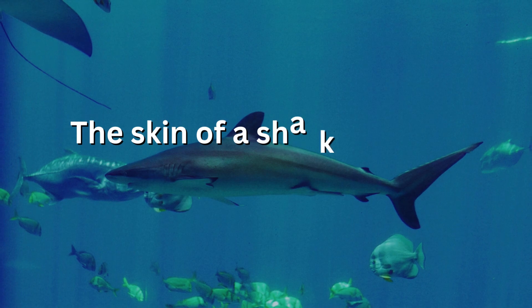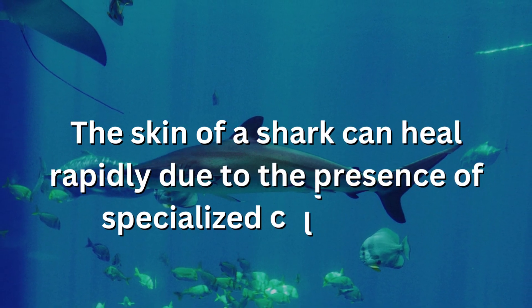The skin of a shark can heal rapidly due to the presence of specialized cells called fibroblasts.